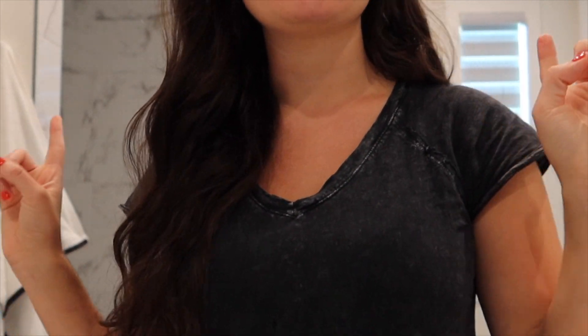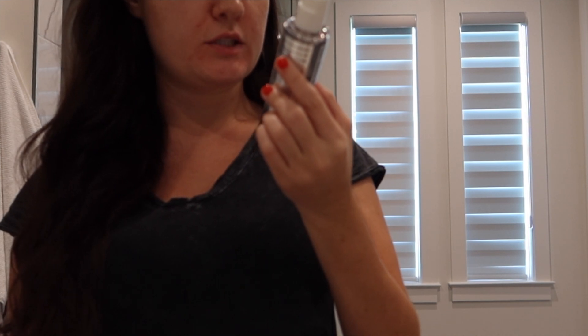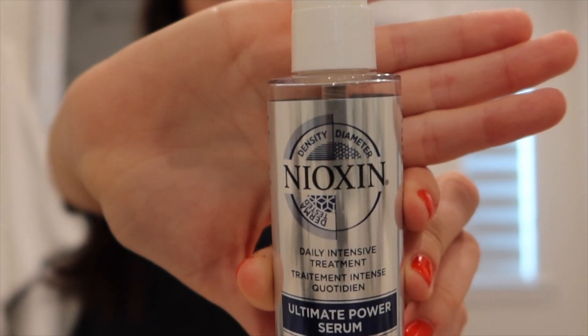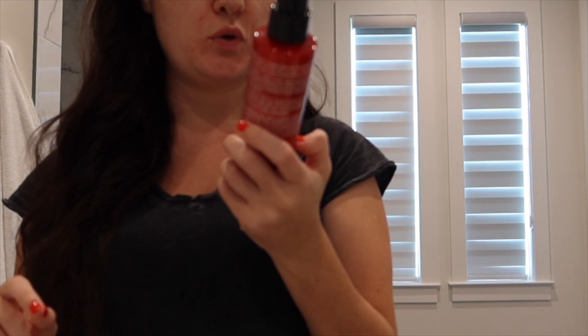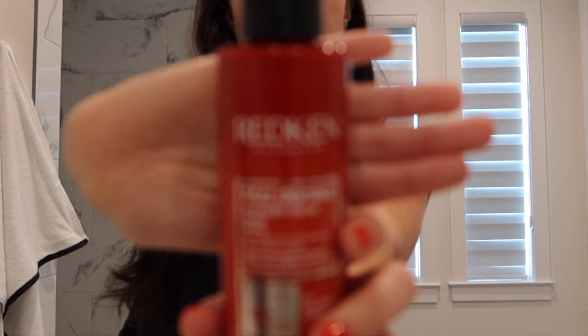I'm also going to bring a hair growth serum — this Nioxin Ultimate Power Serum for hair growth — and then this Frizz Dismiss Smooth Force Spray that I like to spray in when it's air drying. That takes care of hair products. Now I'm going to start grabbing my makeup and things like that so when I put it on in the morning I can just put it in my bag and be done. This is the makeup bag I use — it's a Vera Bradley cosmetic bag. I'll try to link those down below.